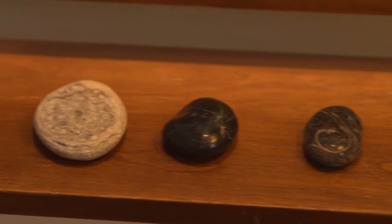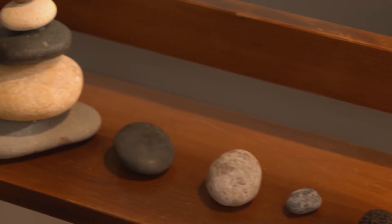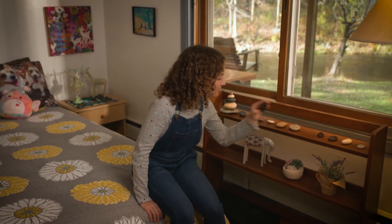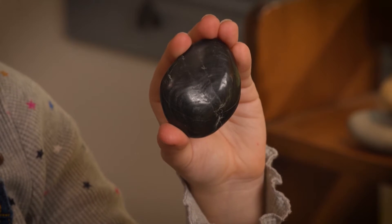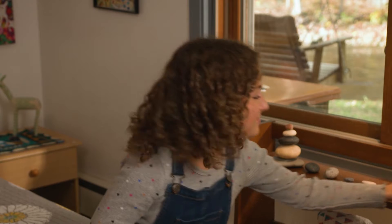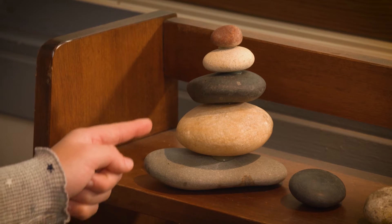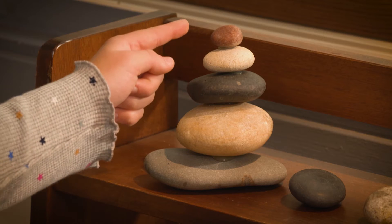I like to keep my rock collection near the window because I like the way the light shines on it. Here's the first stone I ever collected. I like its color and shape and how smooth it is. Sometimes I like to stack the stones to make a sculpture. With this one, I sorted them from largest to smallest.